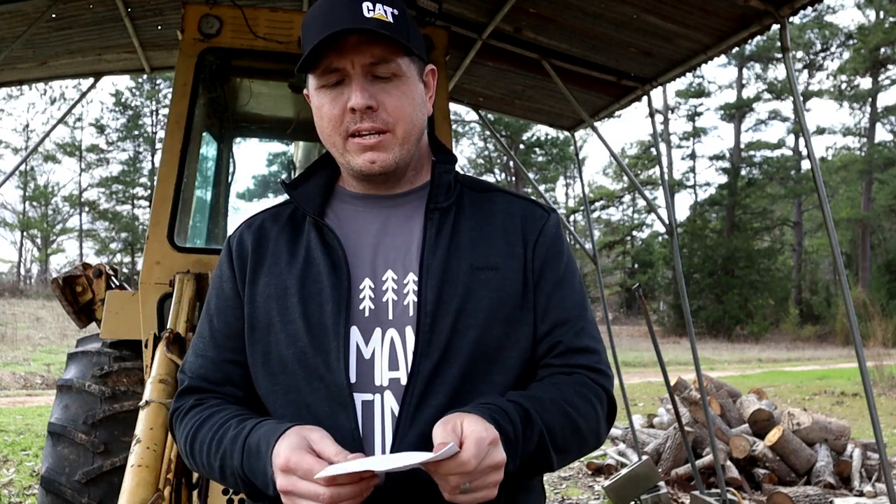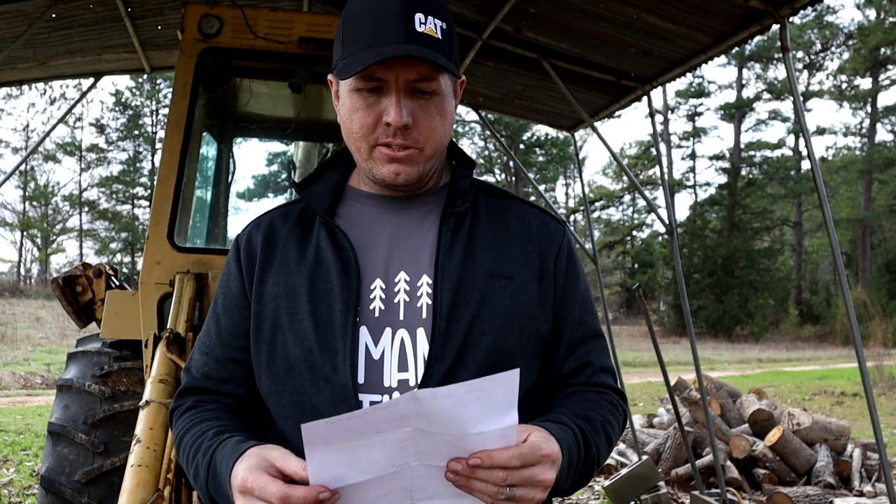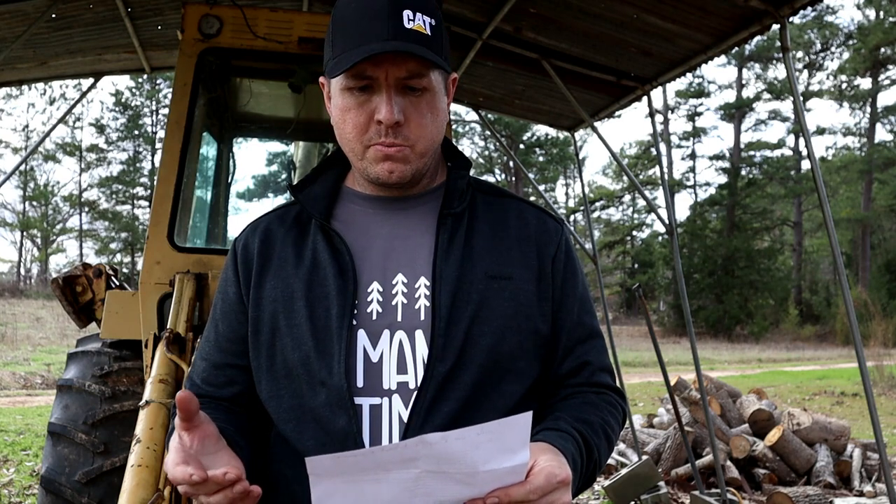Hey guys, welcome to Man Time. Today's episode is going to be a little bit different. Normally I'm doing stuff, today I'm just going to be talking about stuff. And this is something I know quite a bit about. One of my subscribers asked me to describe how I go about evaluating a piece of equipment for purchase, specifically a backhoe. So we'll mostly focus on a backhoe, but it pertains to all kinds of other used equipment and how to purchase and pick out the right one and know you're getting a good deal.